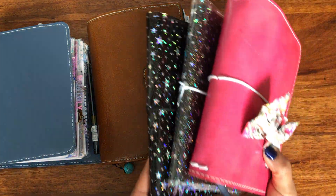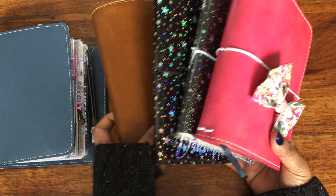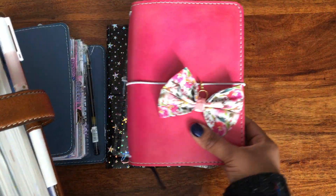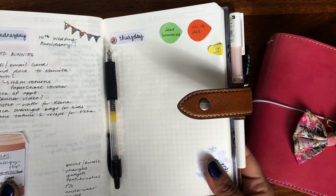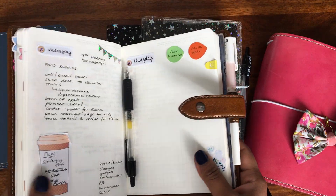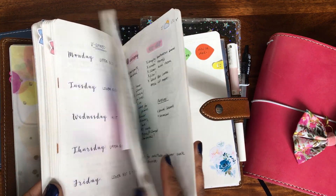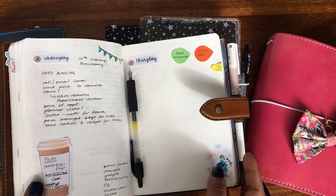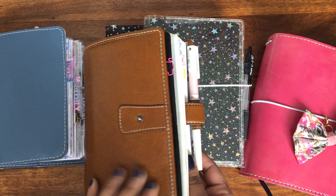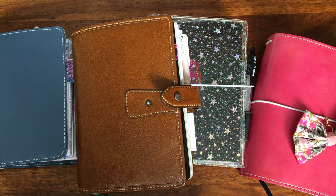I know it might seem like I'm using five different planners, but they all have different purposes. This planner really is my only planning planner — I can't really plan in more than one planner at the same time. I'll probably do a separate flip of this if anybody wants to have a look at how I'm using it. If you have any questions, drop them below, and as always thanks very much for watching.